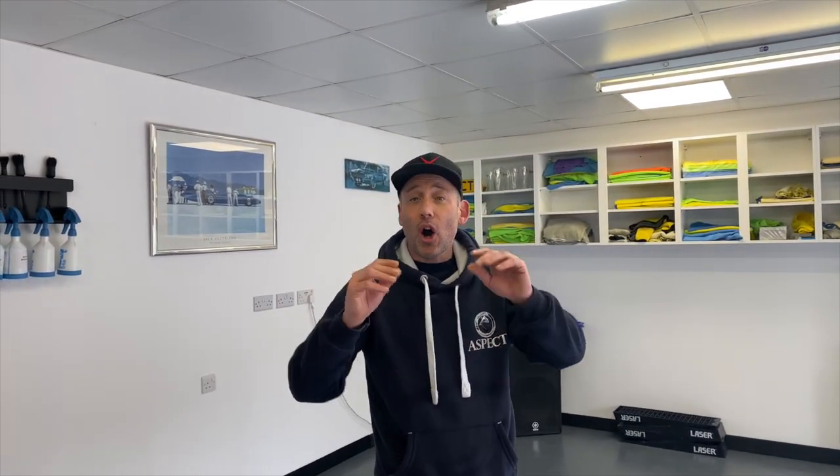Welcome to Aspect Detailing. It's great to see you all. Thank you very much for taking your time to come out and spend a little bit of time with us. Today we are going to be showing you, in our first video ever, our detailing centre, what we do, our processes, and more importantly introduce you to the staff and the guys behind the scenes to get all of these cars looking ace.